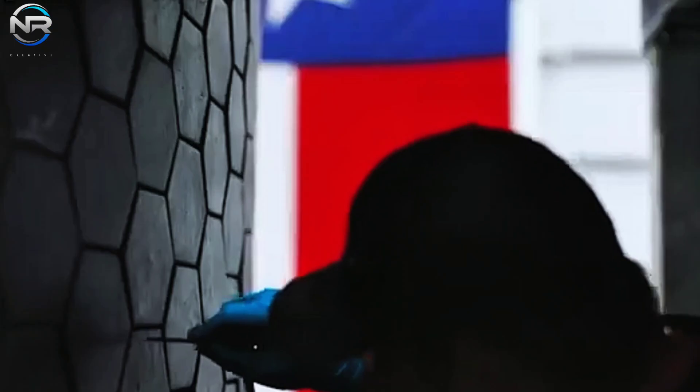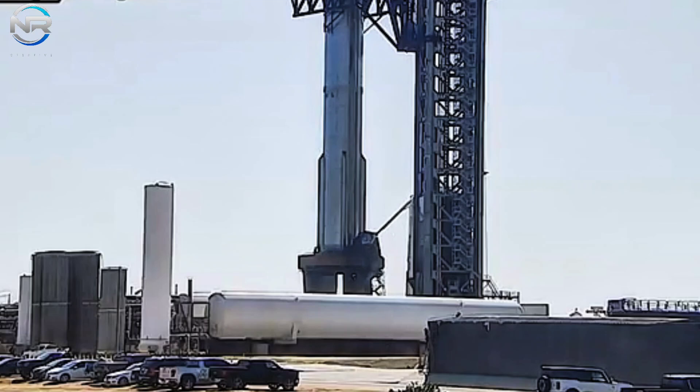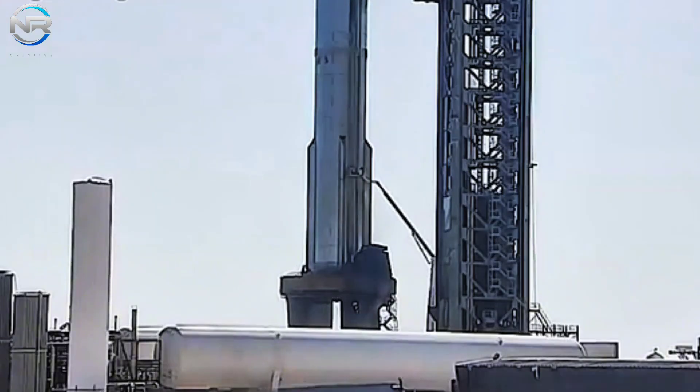When comparing the live stream with the post-flight images, it becomes evident that the shine on the QD side of the ship appears to be slightly compromised, likely due to the fire sustained during landing. Fortunately, the damage is minimal and can be effortlessly repaired.